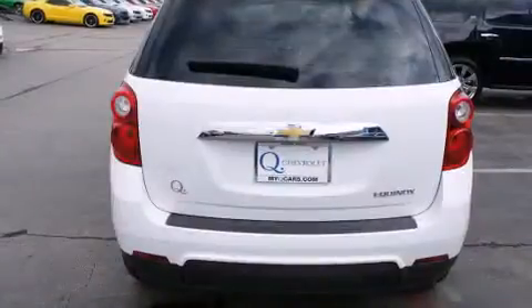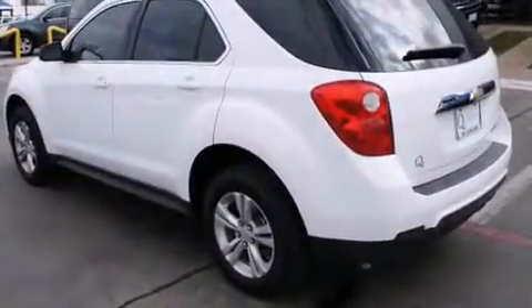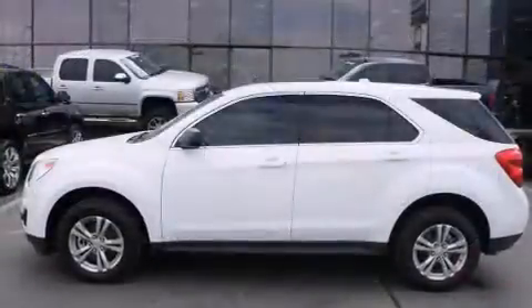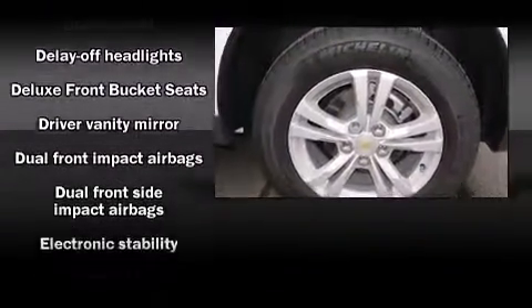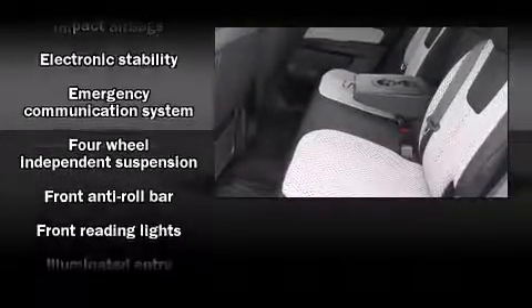Features include fully automatic headlights, skid plates, remote keyless entry, rear wipers, and power windows. A premium sound drive with six speakers provides you and your passengers a sensational audio experience.